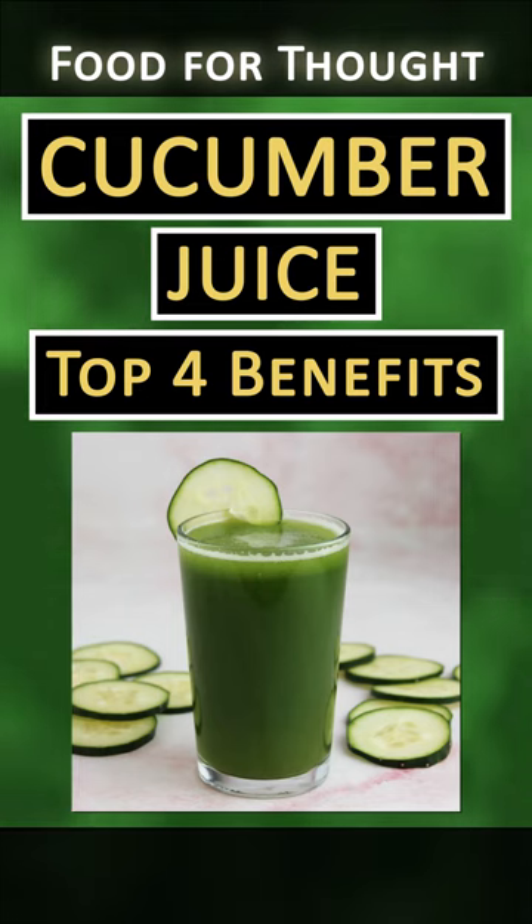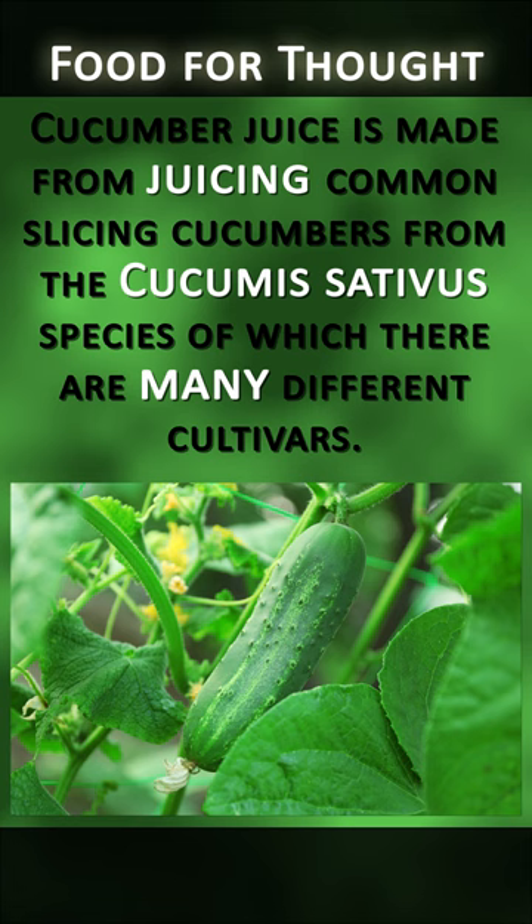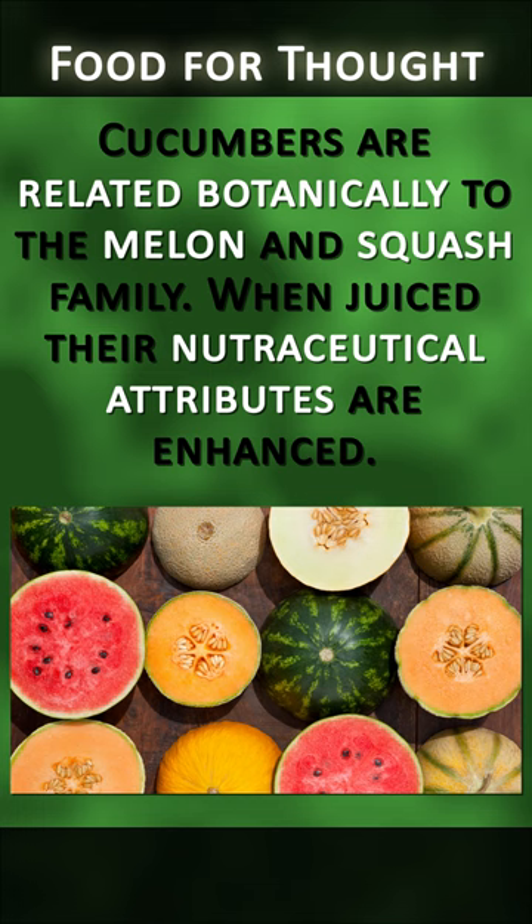Cucumber juice: top 4 benefits. Cucumber juice is made from juicing common slicing cucumbers from the Cucumis sativus species, of which there are many different cultivars. Cucumbers are related botanically to the melon and squash family. When juiced, their nutraceutical attributes are enhanced.